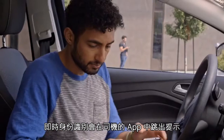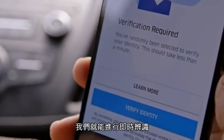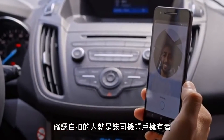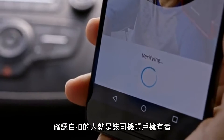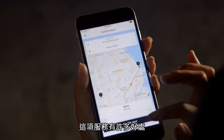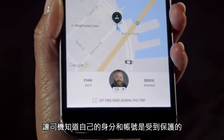Real-time ID check is a prompt that appears in the driver's app asking them to take a selfie photo. We can do a check in real time to make sure that the identity of the person who took the picture matches the account holder who's been approved to drive.